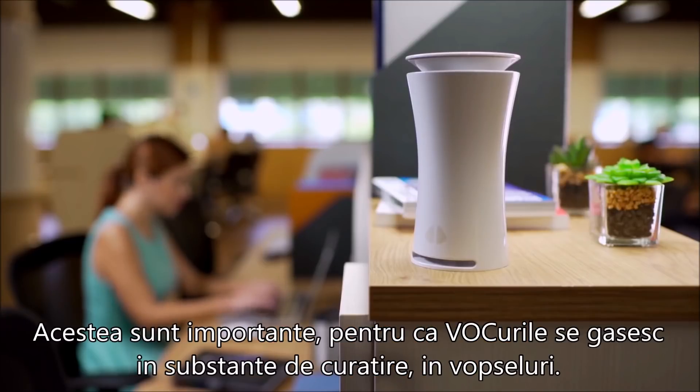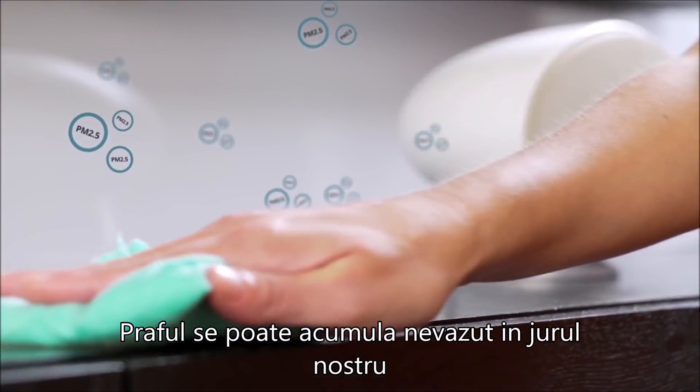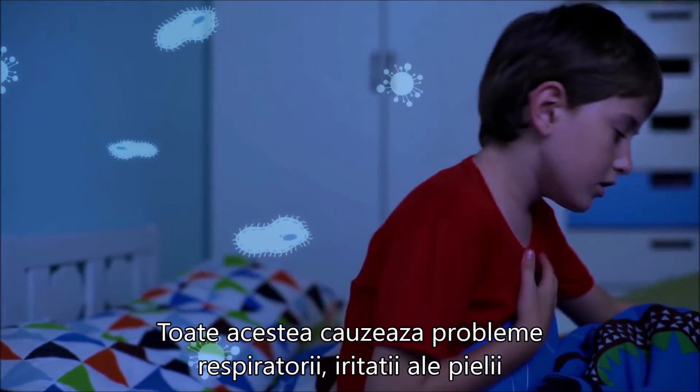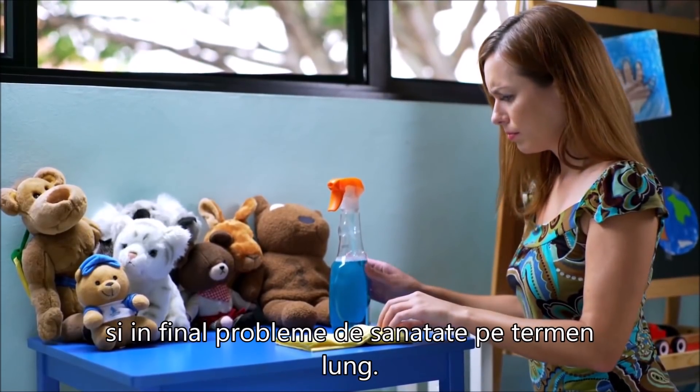These are important because VOCs are found in paint and household cleaning products. Dust can accumulate unseen in fabric around us. And humidity encourages the growth of bacteria and mold. All these cause respiratory problems, skin irritations, and overall poor health in the long run.